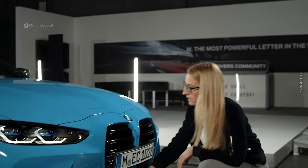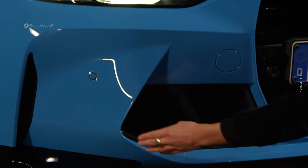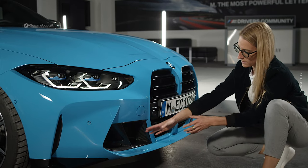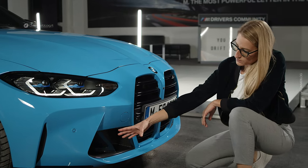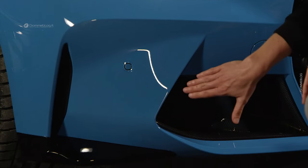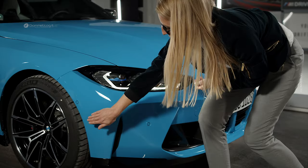We also have the typical trapezoidal M graphic down here which creates the big air intake in the front. We know this theme from other M cars but now it's even bigger. The surface on the side helps to bring the airflow into the air curtain on the side and goes right onto the wheels.